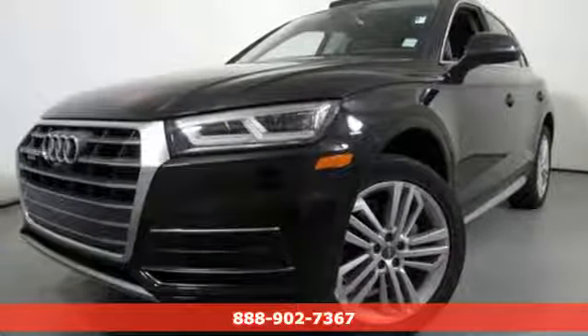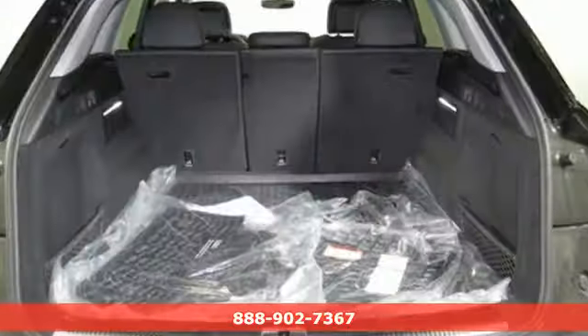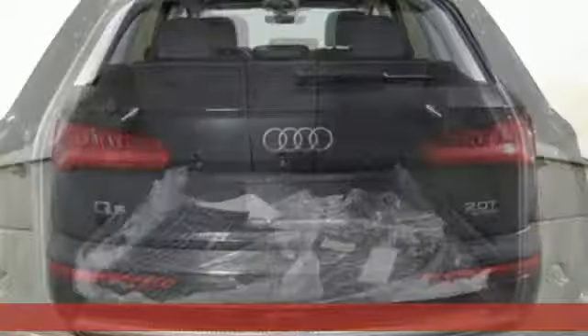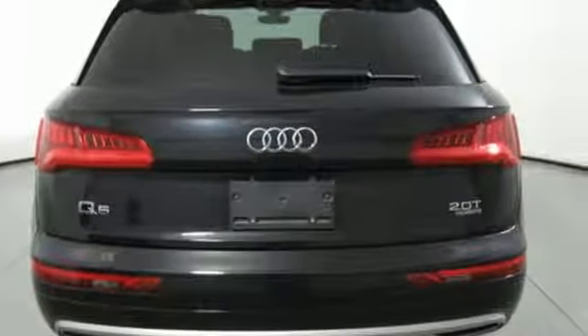Here's a 2018 Audi Q5. Its sharp design makes it instantly recognizable. Its elegance and capability make it unmistakably an Audi.